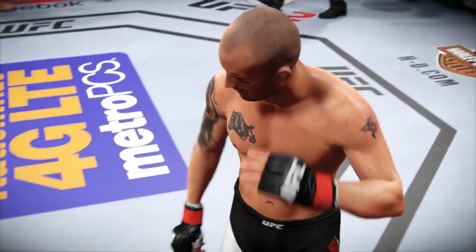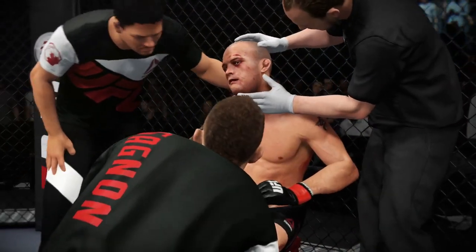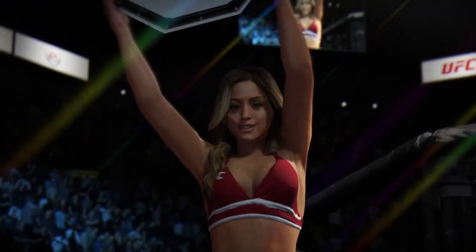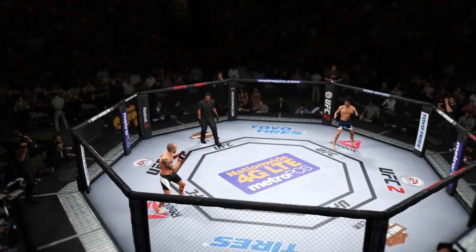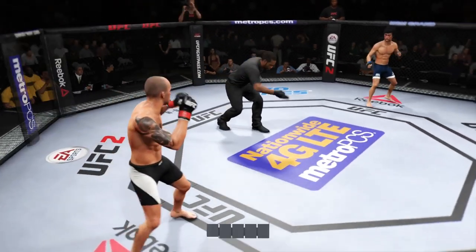Corner instructs: sit down, catch your breath, listen — you knocked him down at the end of that round, that was great. The beautiful Brittany Jones walks the octagon. Ready to fight? Round two.